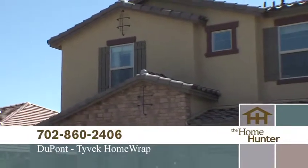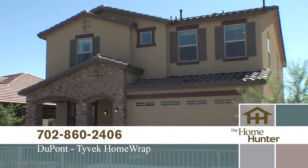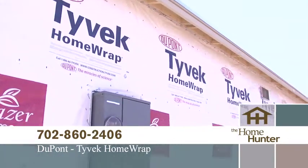Everyone knows that to build a good house, you need to use quality products. You want a house that is energy efficient and helps keep you healthy, right? DuPont, the maker of Tyvek Home Wrap, does just that.